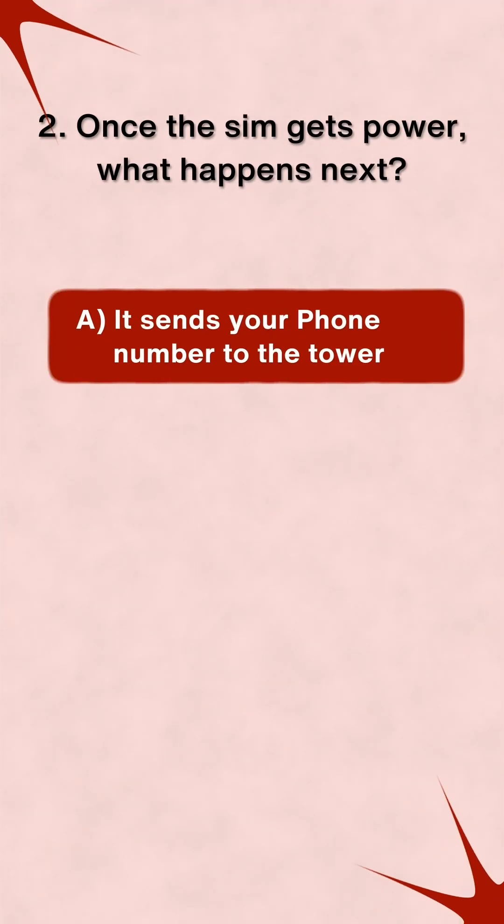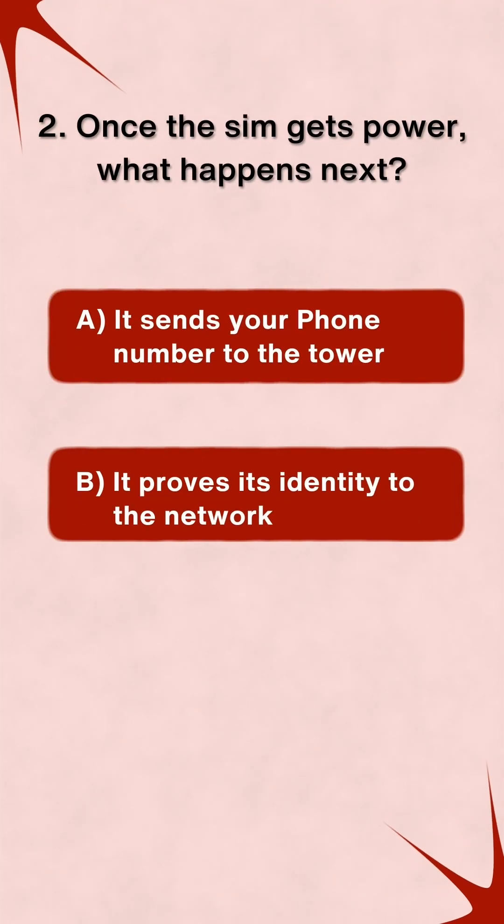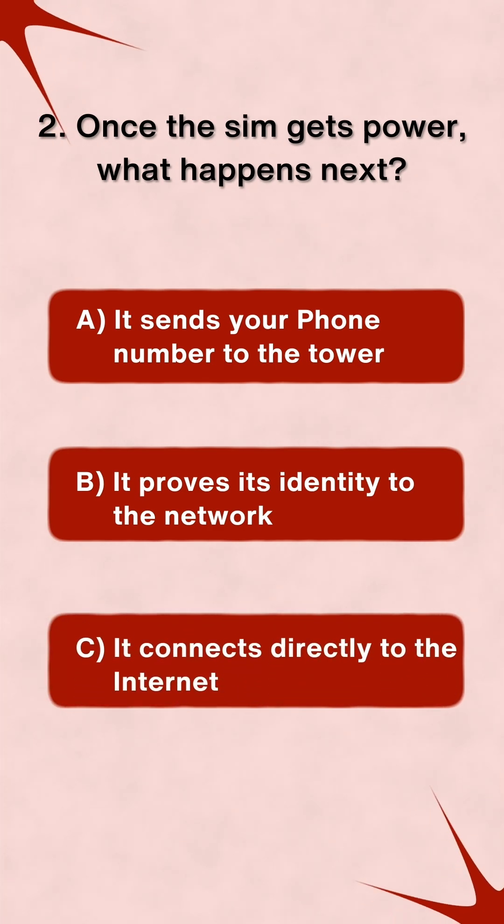A: It sends your phone number to the tower. B: It proves its identity to the network. C: It connects directly to the internet.